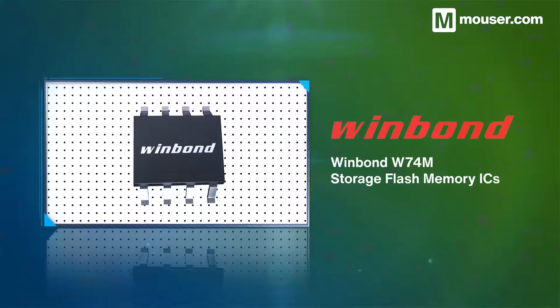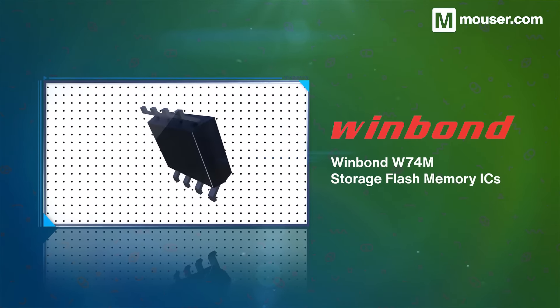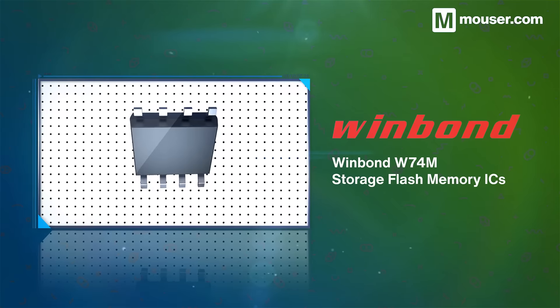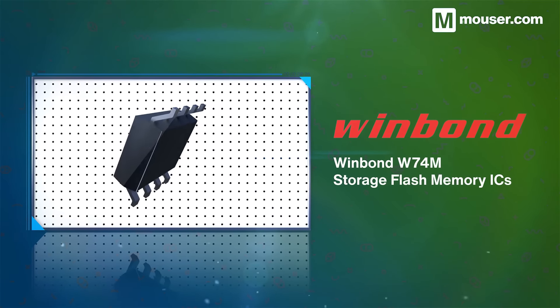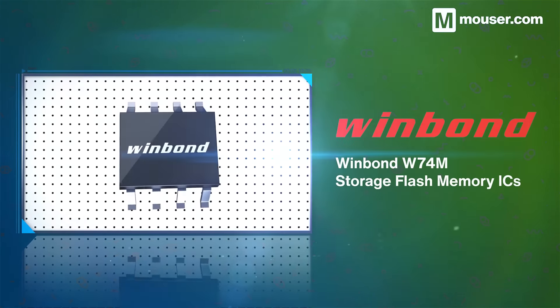Flash memory is a common security weak point, but Winbond's range of W74M ICs come in various storage capacities and feature integrated HMAC SHA-256 hashing and monotonic flash counters, among other security features.